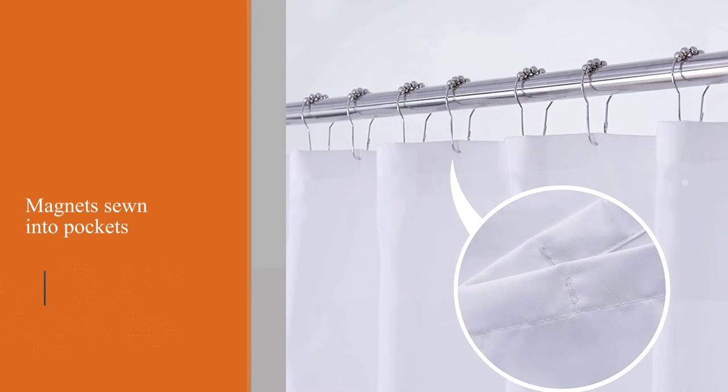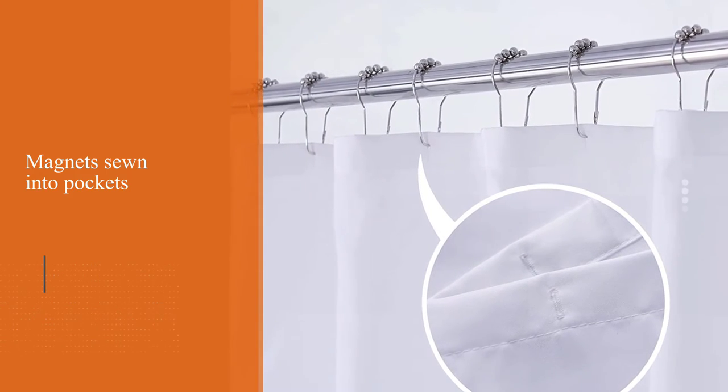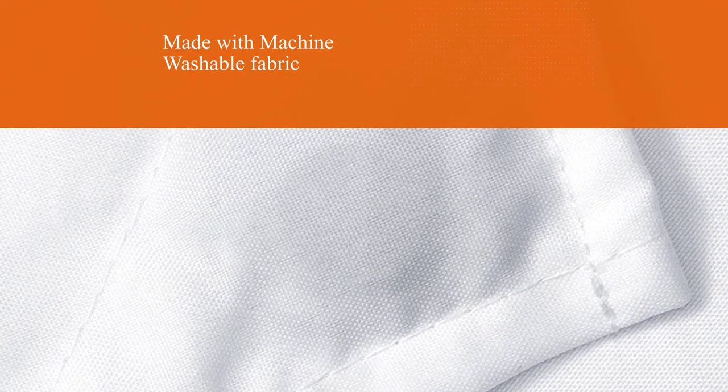You might be thinking that it will stay wet for days; however, water won't soak into the fabric — instead it glides right off. You can't argue with the durability of this liner. The top header contains 12 buttonholes instead of grommets.